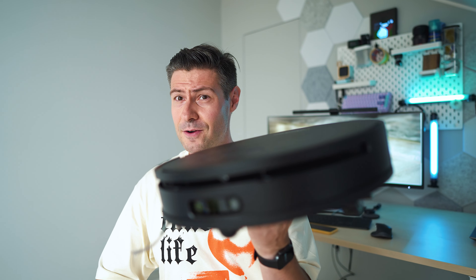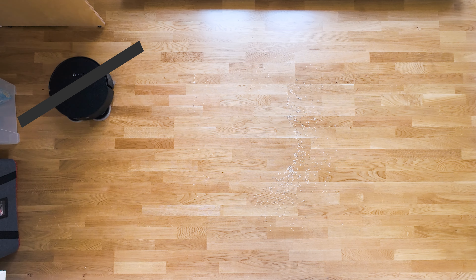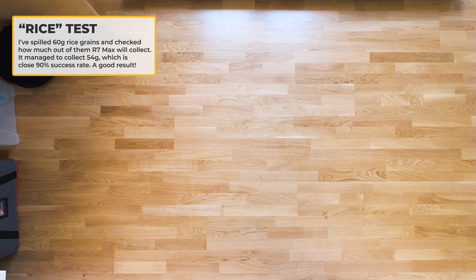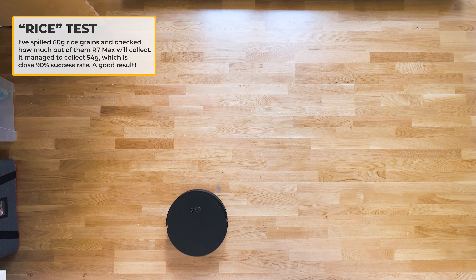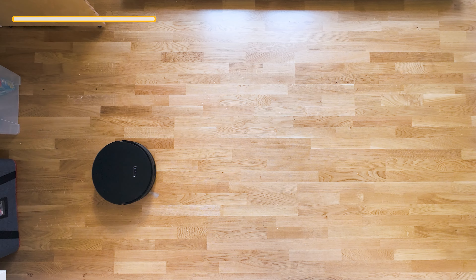Let's start testing the usual way — spilling 60 grams of rice and figuring out how much the robot brings back. The R7 Max passes the rice test with an A, managing to bring back most of the grains. Note that all tests used auto and standard modes unless otherwise stated; if you go to max suction mode, which is a bit noisier, the R7 Max will do even better.